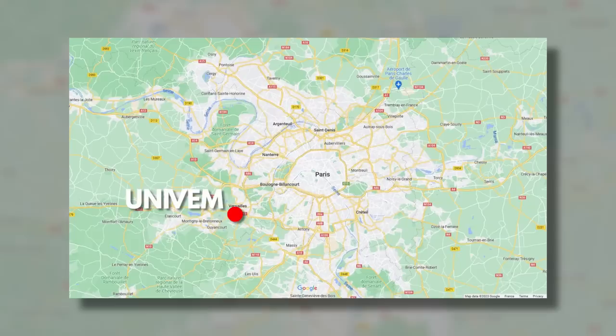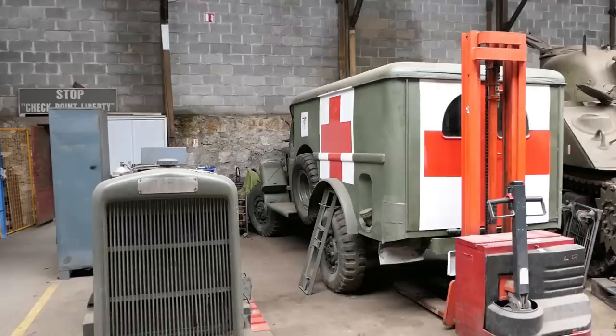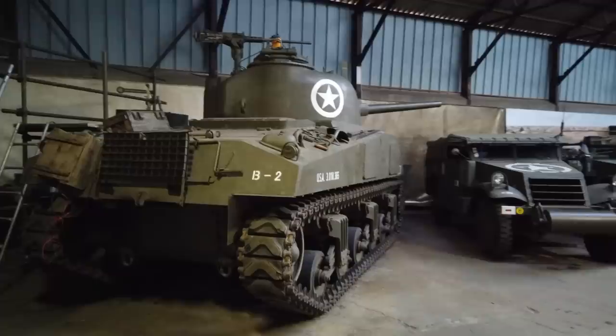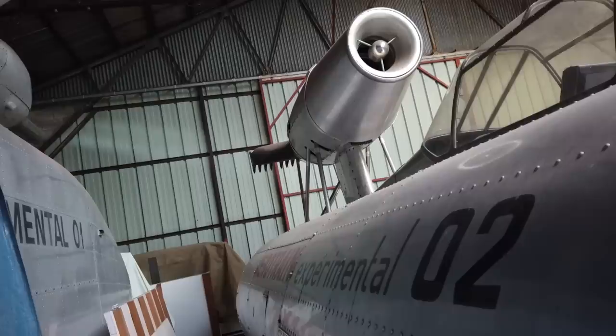The dream is to find a permanent home somewhere near where they are now, on the west side of Paris — symbolically on the same historic route that some of these vehicles took when they were on their way to liberate the city in 1944. But right now, really, anything will do. UNIVM have been given until June to try and find at least a temporary solution, which is not much time when you're looking for somewhere to put 50 historic military vehicles and a couple of aerotrains.